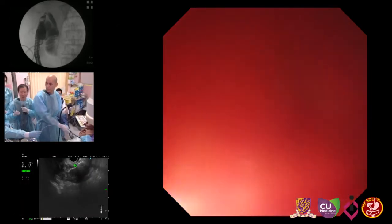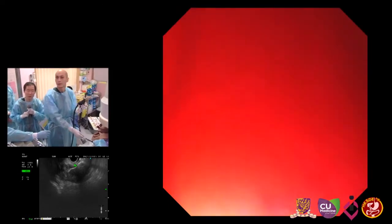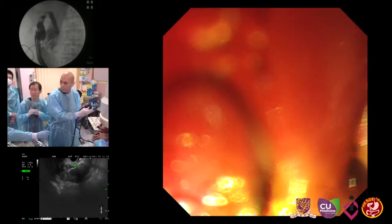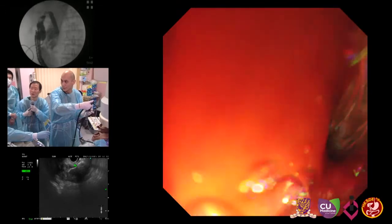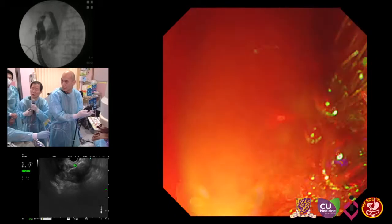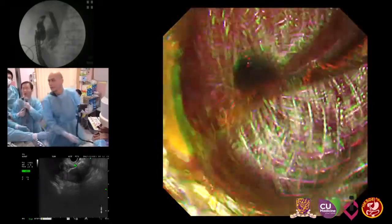We are changing the endoscopic view. Now you can see the stent coming into view on this side. I'm going to pull back the stent a little bit so you can see more of the black mark, then I'm going to lock and open the stent. You can see the stent and the stent mesh here. Now it's deployed.